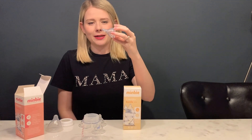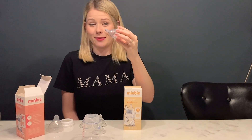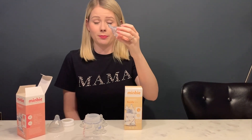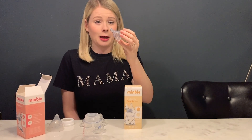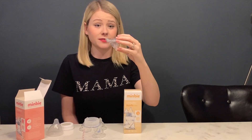One thing I knew about Mimby is that they have a really unique shaped teat, and as you can see it looks really like a breast after it has been nursed. It's a really natural shape, so I think that's really going to support how we breastfeed.